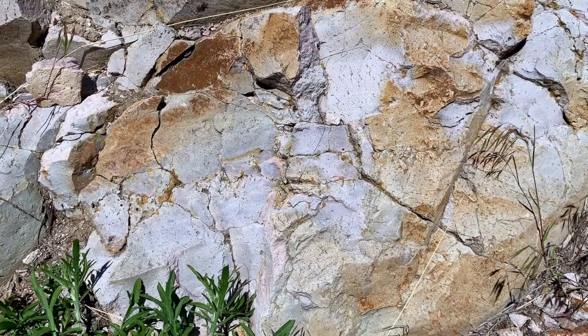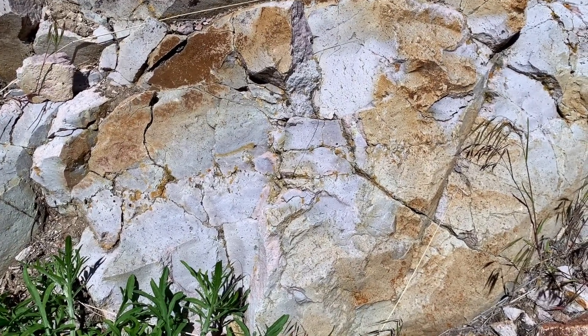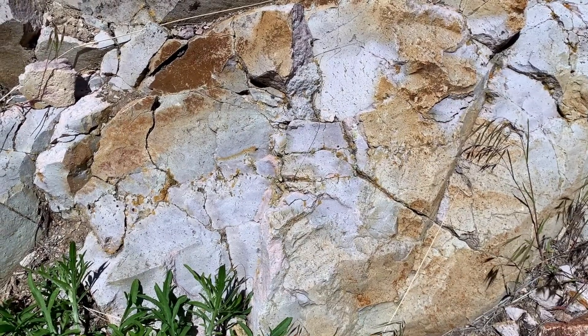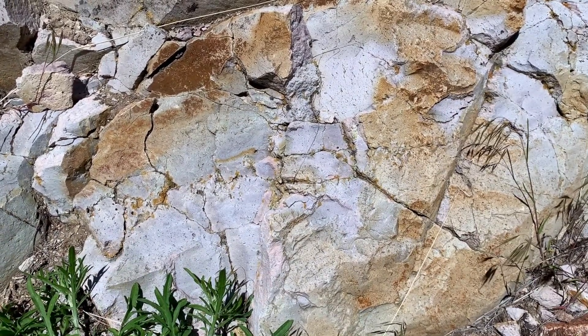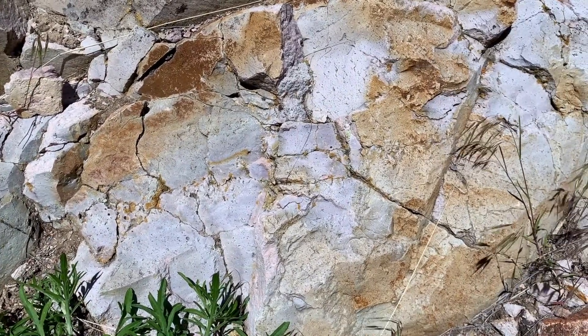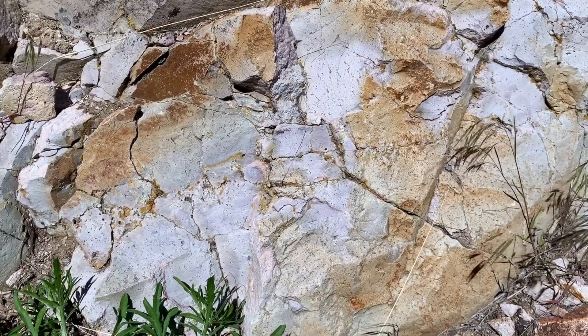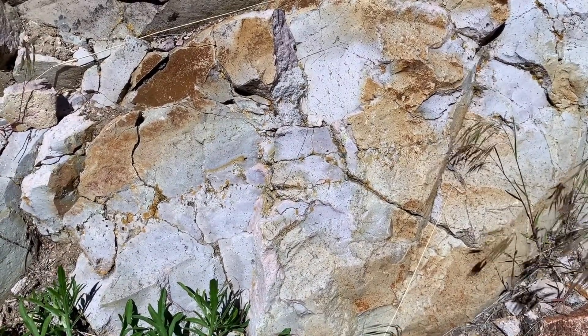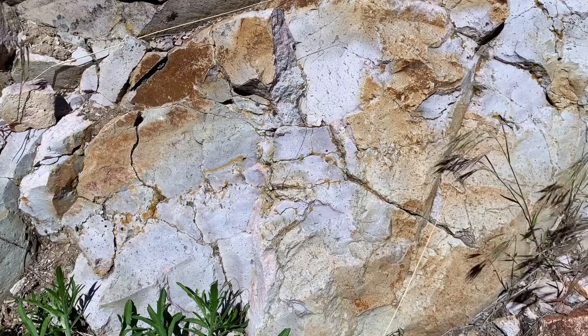Looking close up at the rock, you can see it's a light-colored volcanic rock. When chemically analyzed, it comes out as an andesite or a dacite — something that's rich in silica, typically of what you might see coming out of a composite volcano in the Cascades of the Pacific Northwest today.